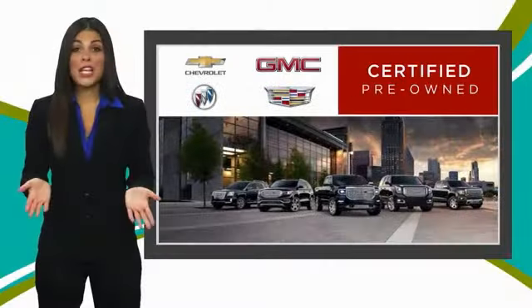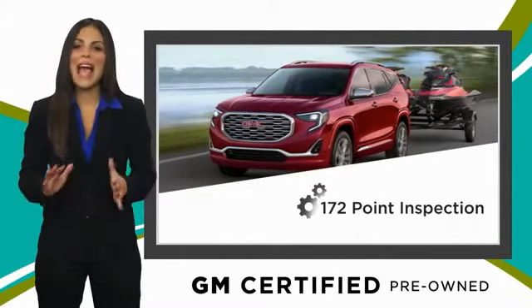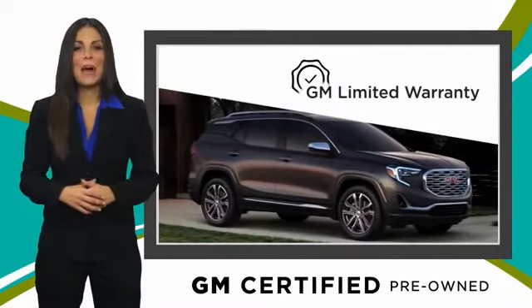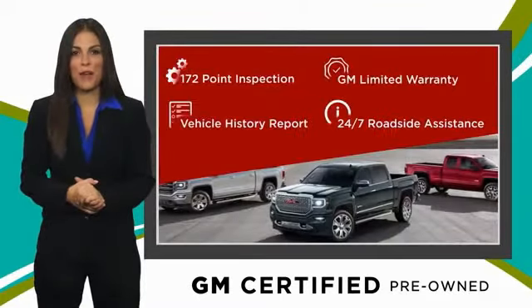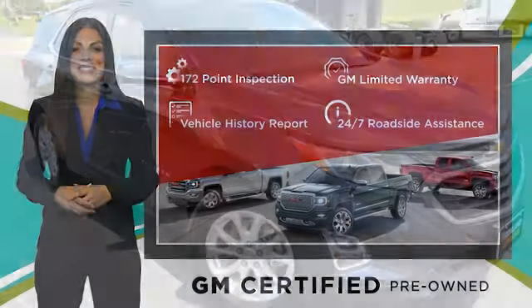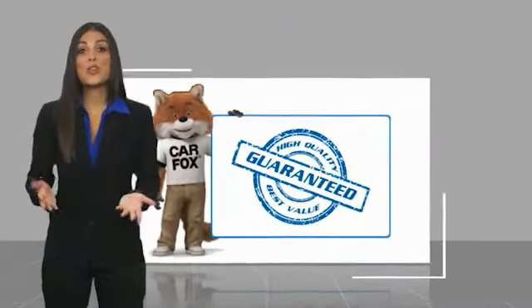A GM Certified Used Vehicle can deliver more satisfaction and certainty than any ordinary used vehicle. With our thorough inspection, GM warranty, free vehicle history report, and more, you can expect it all from a GM Certified Used Vehicle. GM Certified means no worries. Here's another high-quality vehicle with a CARFAX vehicle history report.